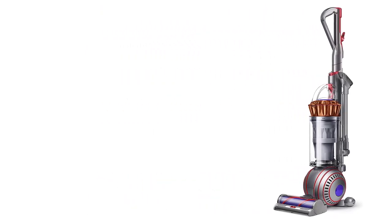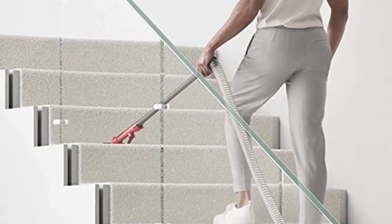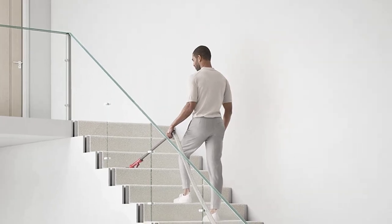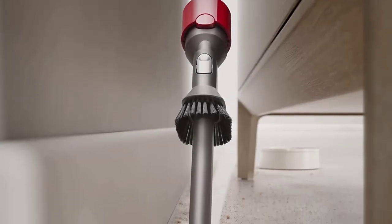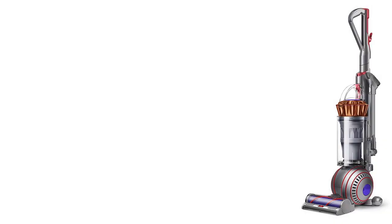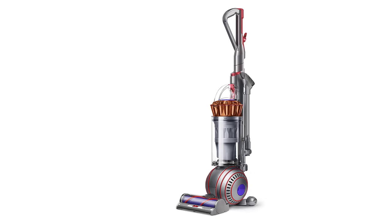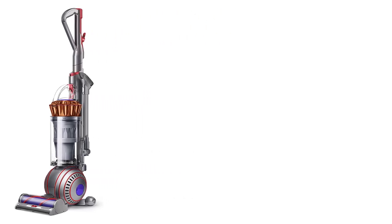Testers did find two weaknesses in this model: the first being its tendency to split larger debris while in the upright position, as opposed to using the hose. The unit itself is also fairly heavy, and though it comes with a hose that allows you to tackle stairs without lifting the base, we found the hose to have some resistance, which could make cleaning the stairs a bit difficult for those with limited mobility. But even with these flaws, the Dyson Ball Animal 3 Extra remains our favorite upright vacuum for its powerful suction and anti-tangle design.